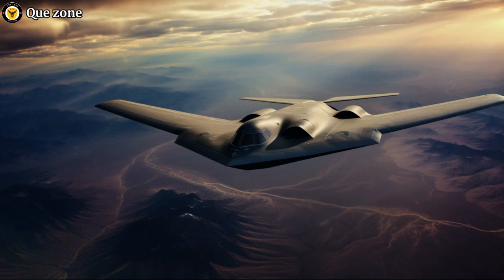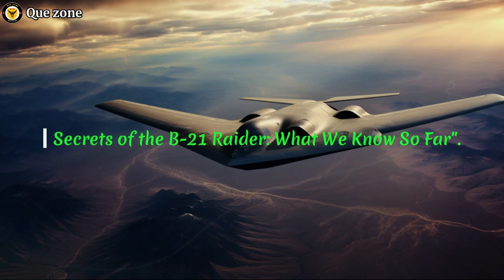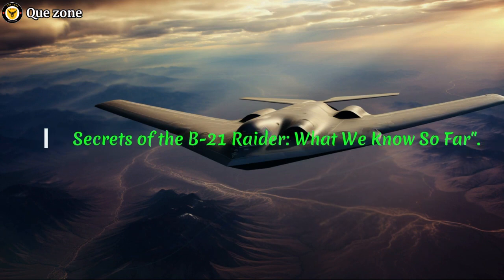Welcome to K-Zone. Today, we will share about the secrets of the B-21 Raider — what we know so far. Let's start.